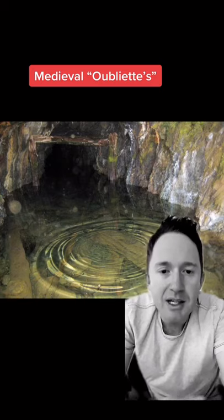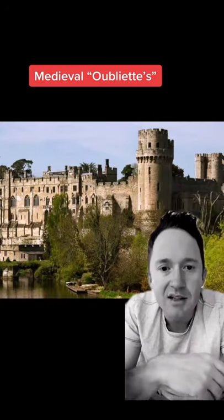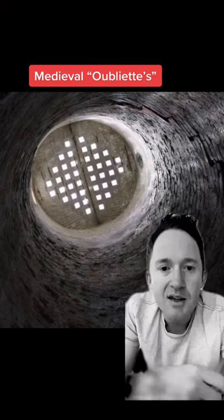The psychological trauma was just as bad as the physical. Many times they would flood them to cause a sense of panic within the prisoners. This particular one came from Warwick Castle in England. The term comes from the French word oubliette, which means to forget.